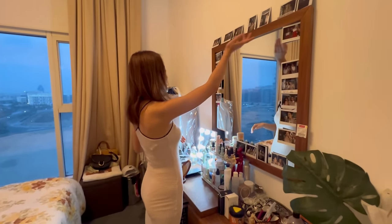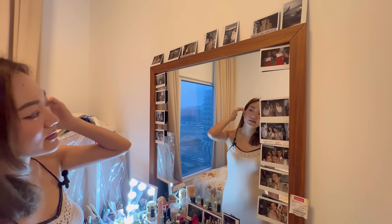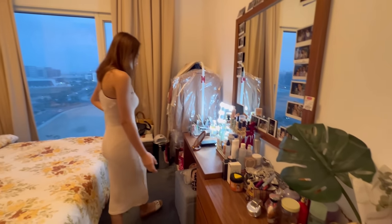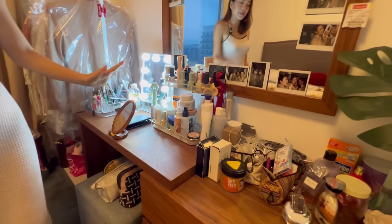I just want to show you guys these pictures — they're some of the most memorable pictures from my flights. As a cabin crew I do a lot of makeup and I love skincare, so I have a lot of things up here.